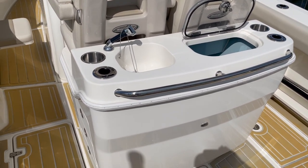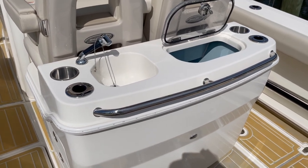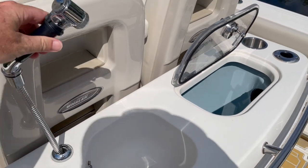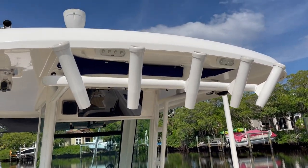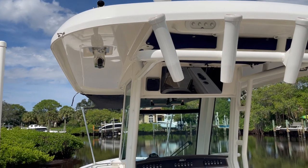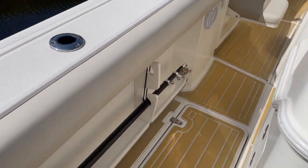Very large into the helm seating. There's a freshwater sink, which pulls out to make a sprayer. Cup holders and rod holders. Rocket launchers, outriggers — we have the poles down, but it does have the Taco outriggers. The poles are stored underneath the gunnels.